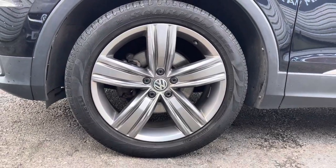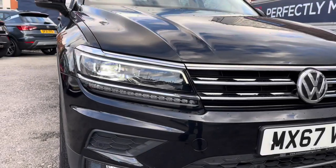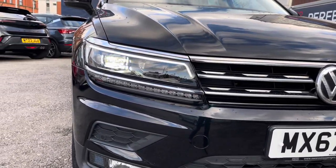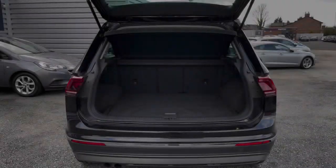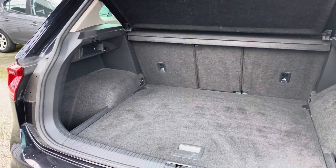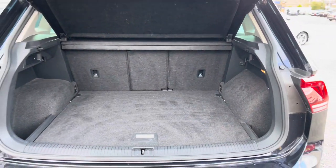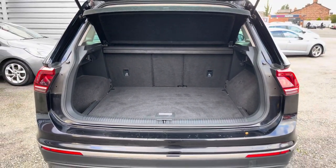It does sit very nicely on 19 inch alloy wheels. You do have LED headlights which light up the road nicely, providing you with great visibility. In the boot you'll find 615 litres of space, and this can be increased to 1,655 litres with the rear seats down.